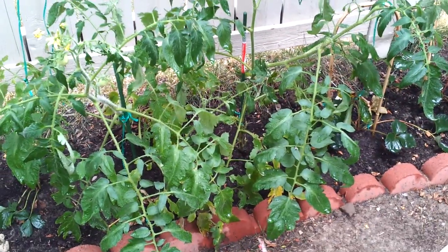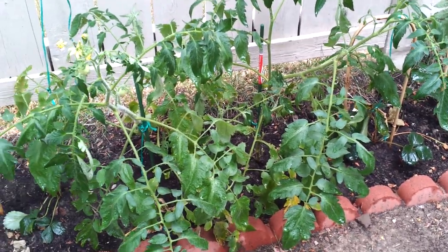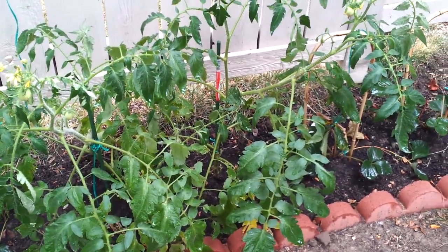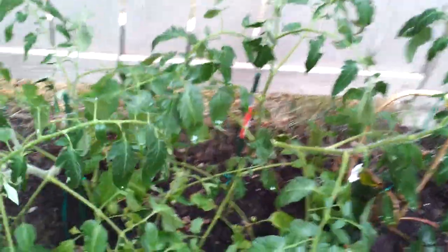Many of you are wondering what kind of plants you could easily grow in Ontario, especially in the GTA area. One of these plants that you can grow easily in Ontario and get great vegetables from is tomatoes.